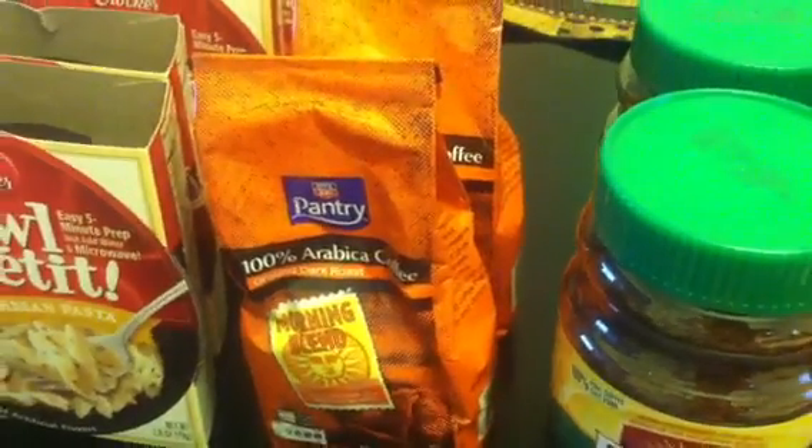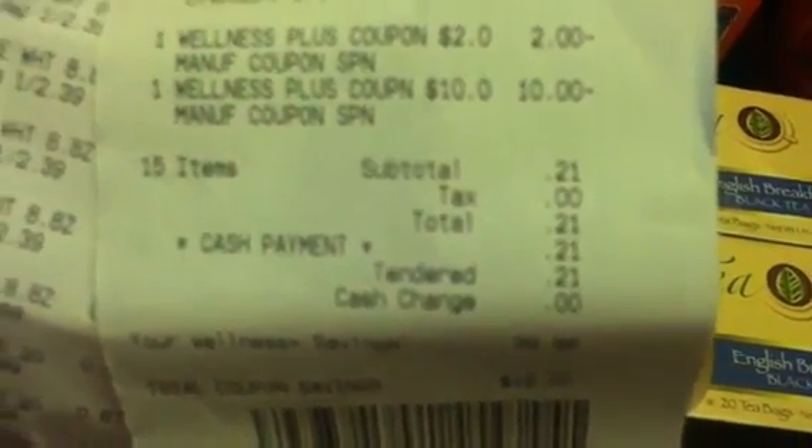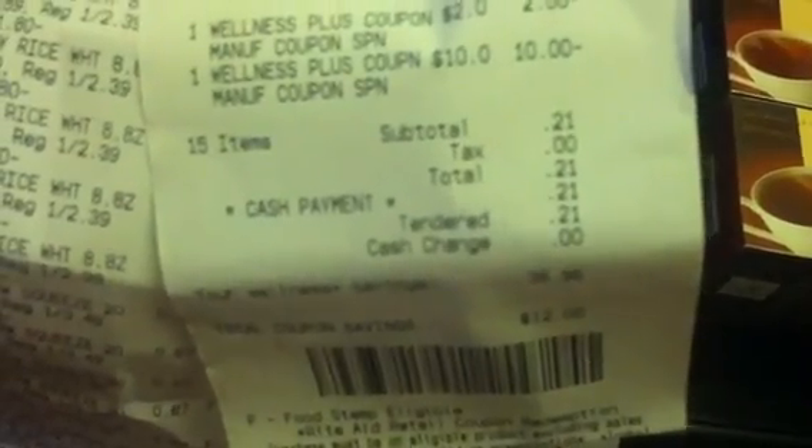That's what I got at my second store. As you can see from my receipt, I paid $0.21 out of pocket. Sometimes you want to use those plus-ups for food items as opposed to just household items, so I did not mind using $12.00 in plus-ups and paying $0.21 out of pocket.